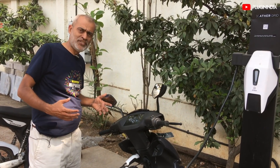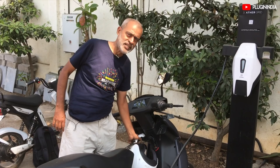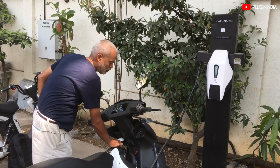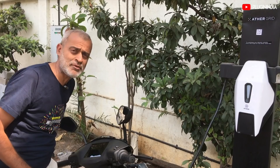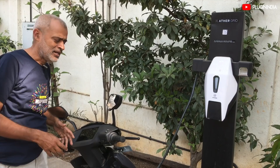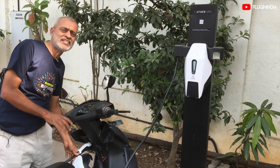One more interesting thing about this scooter is that if your charging is on, then you cannot remove the charger — it is locked. So this is an interesting thing. If you live in a society where kids are around and they try to remove the charger, it is not possible. This is the main thing.